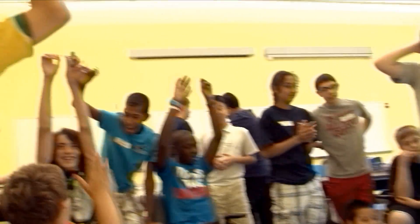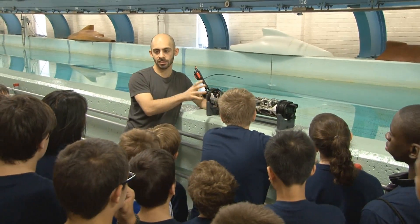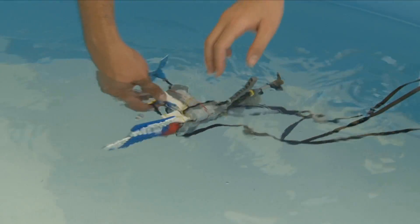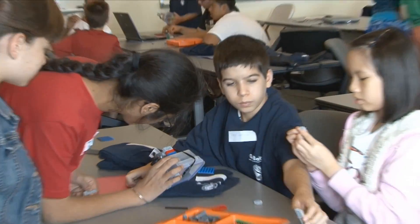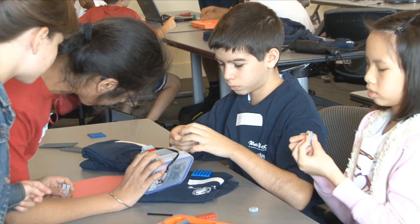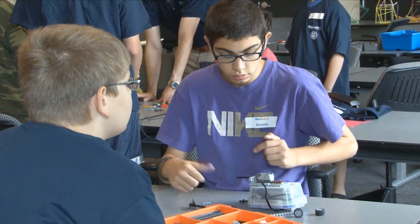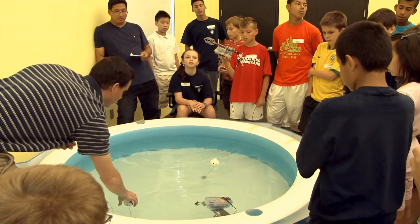Our hope is that the Waterbotics summer camp is going to spur kids to think about careers that they might not have thought about — whether that's in mechanical engineering or electrical engineering, or maybe they want to build robots themselves when they get older. We've had a lot of feedback from the parents — they're extremely pleased that their kids are coming home talking about being really into robotics, and looking forward to joining the robotics club when they get back to school.